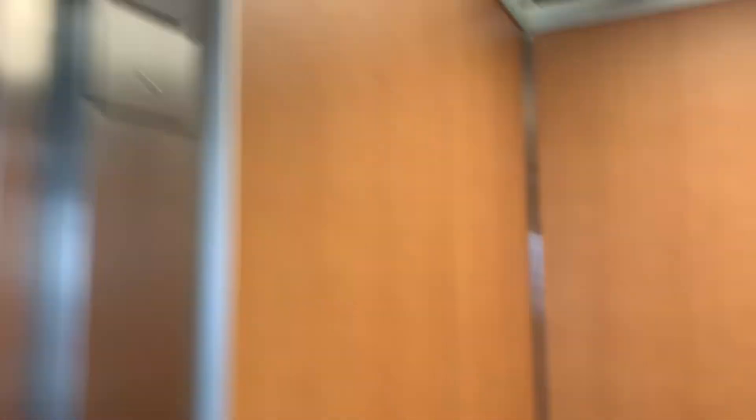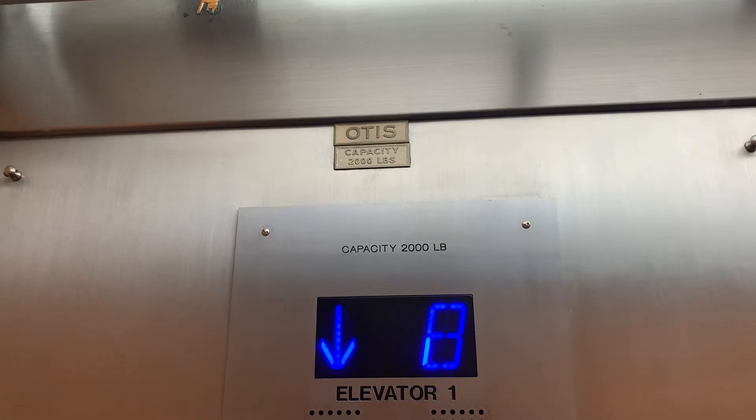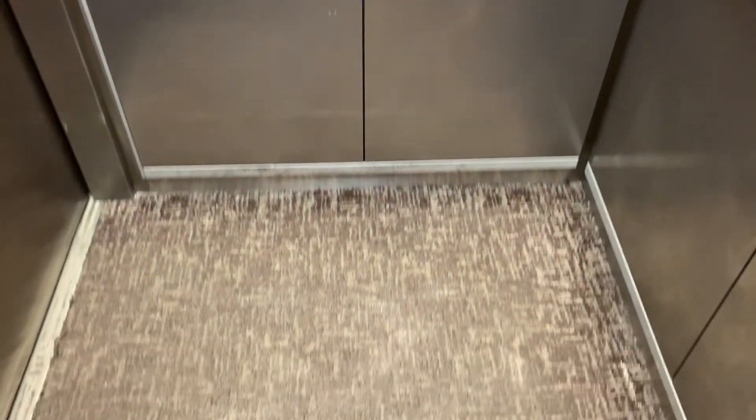Here we go. This one actually has a different Otis logo. I wonder if the second one was like an add-on here — you can see this one is a lot older. You can see the old Otis logo. These were definitely Lexan at one point. As a matter of fact, this one actually does have some classic leveling. It's a very nice cab overall.